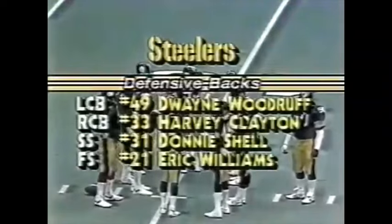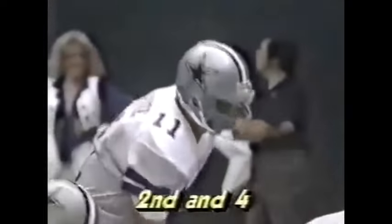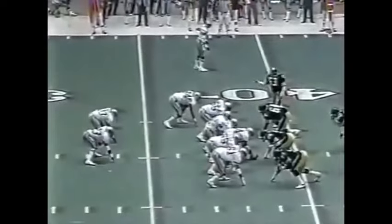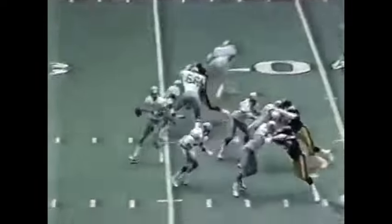Woodruff and Clayton on the corner, Shell and Williams at the safeties. They mark it at the 39, second down and four. He's going to be in motion — thrown out to Cosby, and he's out of bounds.